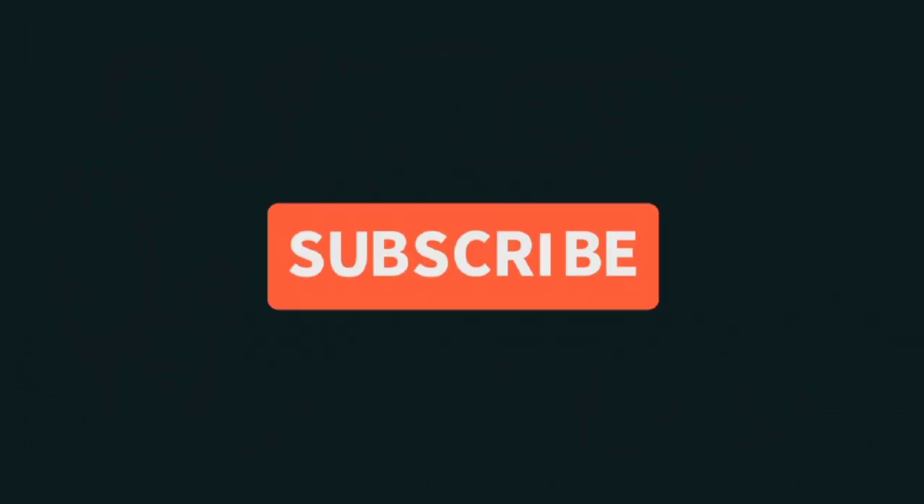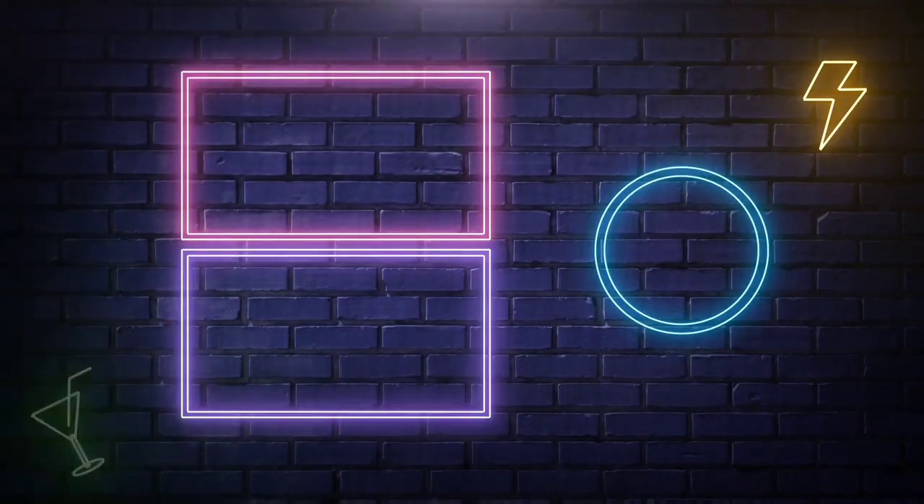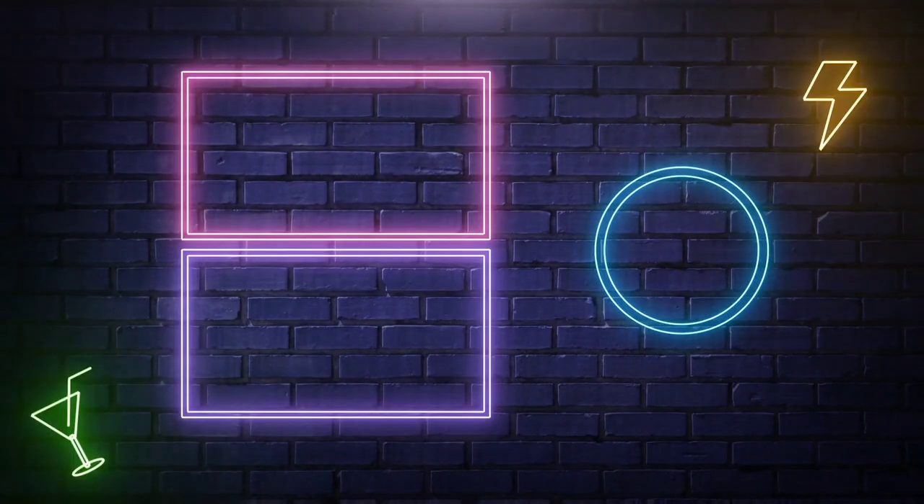I hope this video is helpful for you. If you are visiting the channel for the first time, please subscribe. Like and share this video. Join our WhatsApp, Telegram, and Facebook groups. Stay tuned for our next video with the next updates. Thanks for watching!